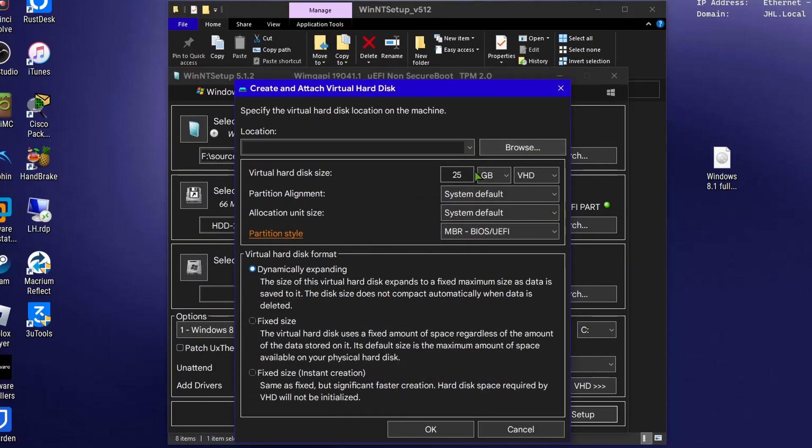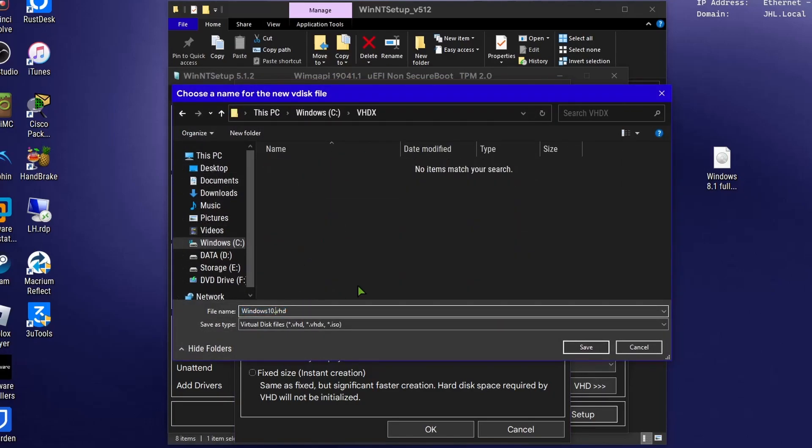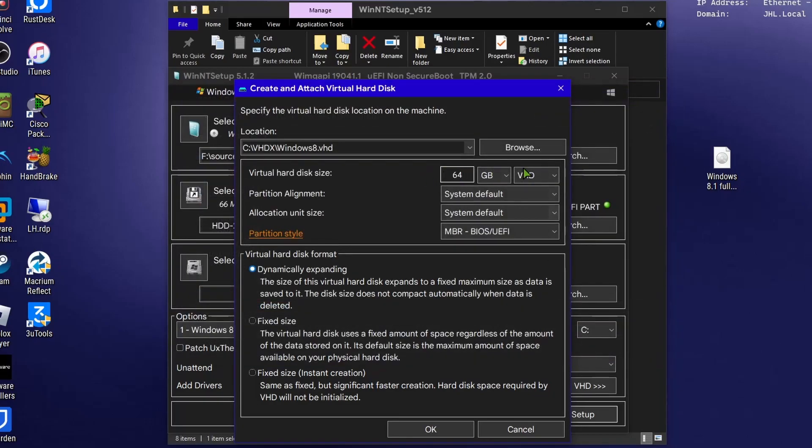For this video, I decided to install Windows 8.1 on a VHDX on my main system to be able to install it and show it running on modern hardware, as well as getting the last update that it received.